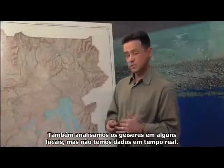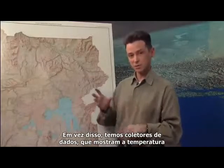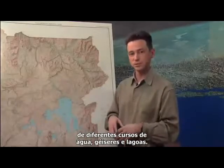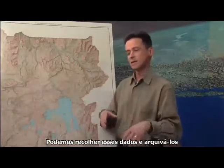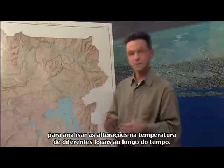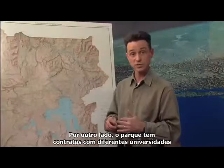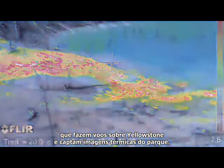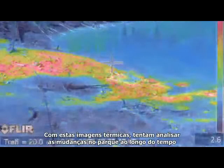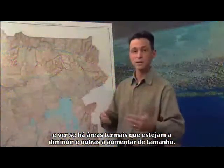We also look at geysers in some locations, though we don't have that data in real time. Instead, we have data loggers which record the temperature of different stream outlets, geyser outflows, and pool temperatures. We collect that data, put it in an archive, and look at the changes in temperature of different features over time. Additionally, the park has contracted with university groups to fly over Yellowstone and take thermal images, looking at how thermal areas are shrinking or growing over time.